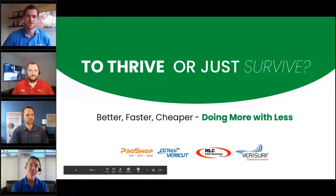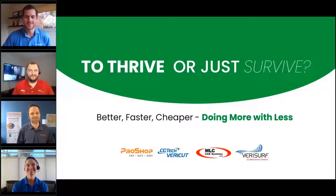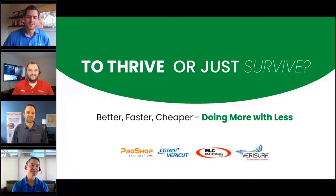My name is Brandon and I represent Verisurf software — totally separate from Vericut, very commonly confused. We're a 3D metrology, inspection, and reverse engineering software. We work with over 150 devices, anywhere from small-scale medical to very large-scale aerospace. I've been with Verisurf for about three years and have about five years of metrology experience working with a wide range of different applications.